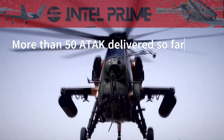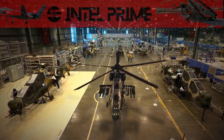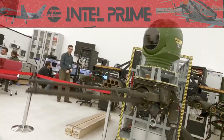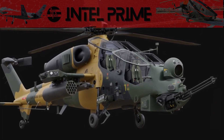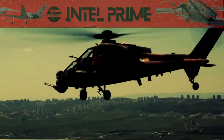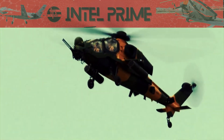More than 50 ATAKs have been delivered so far. The T-129 is based on the AgustaWestland A-129 Mangusta, but features a number of significant improvements, including upgraded engines, transmission, and rotor blades, as well as Turkish-developed avionics and weapon systems.